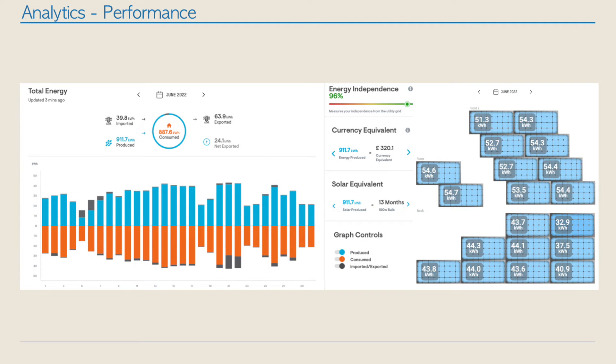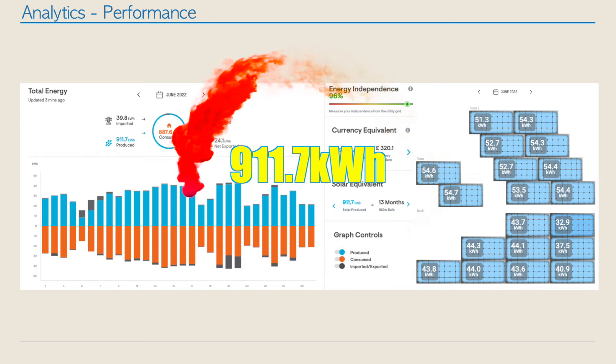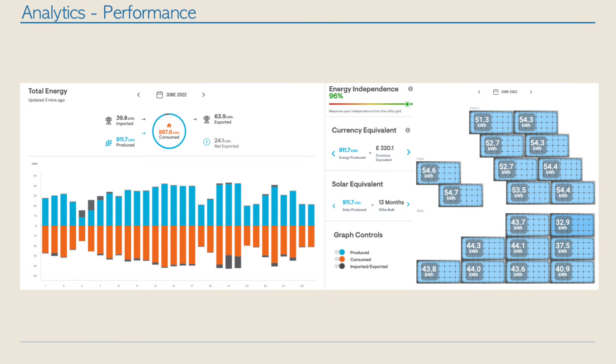So let's take a look at the numbers. The magic number is we produced 911 kilowatts of energy using our solar array — that was free electricity for the house, so fantastic. As you can see from the slide, June was a pretty good month; even on the bad days we were still producing a good amount. We exported 63.9 kilowatts back to the grid — a tiny trickle every day — with a few particularly good days around the 21st and 22nd of June.